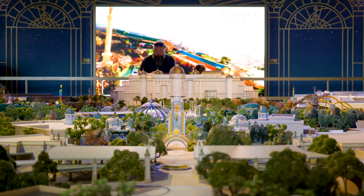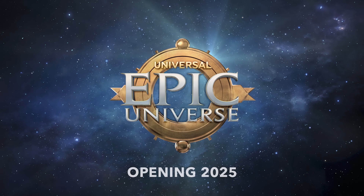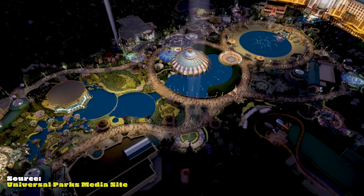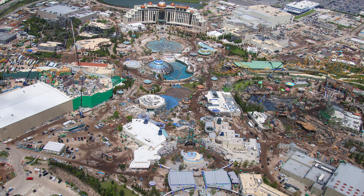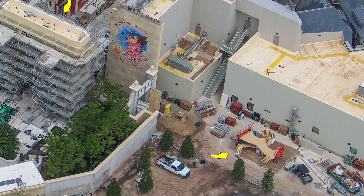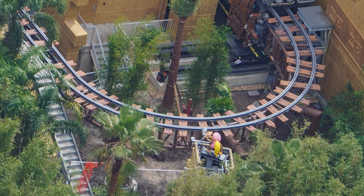Hey y'all, Pancake here. Universal's brand new theme park, Epic Universe, is inching closer and closer to its opening next year in 2025, and today we're going to take a closer look at some new aerial images captured above the construction site. We will see how the main entrance in Celestial Park is progressing, see some major elements about to be installed, and also see some incredible animatronics that were just revealed. So come along and let's check it all out.